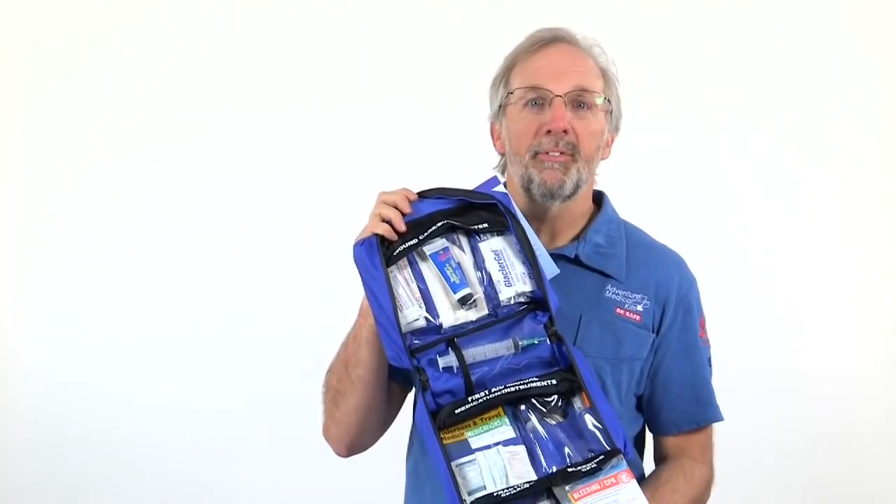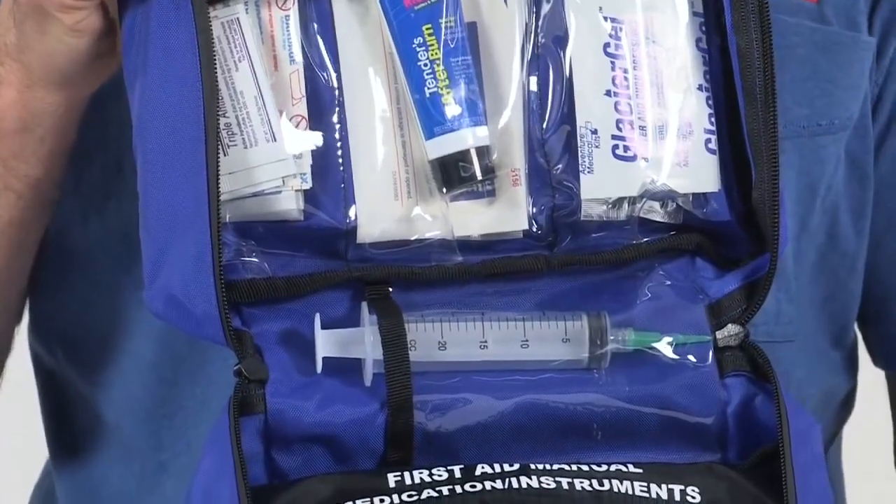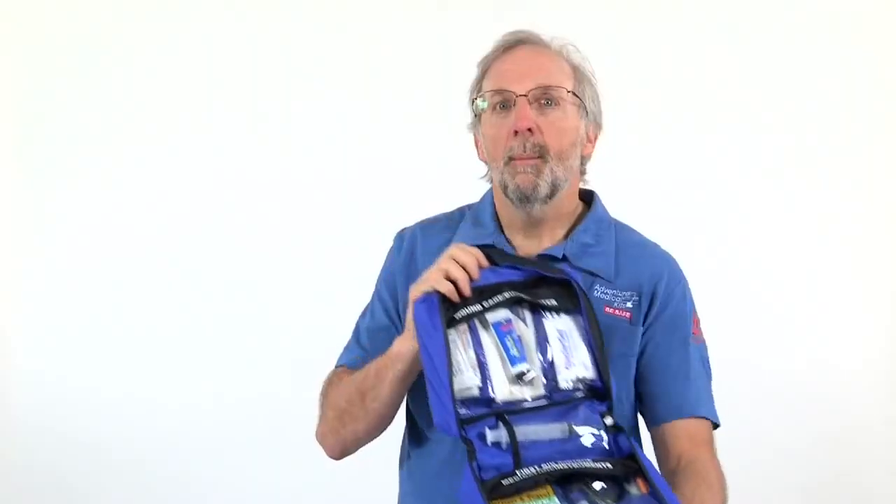Inside the wound care compartment you will find a 20cc irrigation syringe with 18 gauge plastic tip to irrigate and clean wounds. Povidone iodine is included to disinfect backcountry water for wound irrigation. Hospital quality wound closure strips are used to close wound edges. Antiseptic wipes, antibiotic ointment, non-adherent, and gauze dressings allow you to clean and protect the wound from infection.